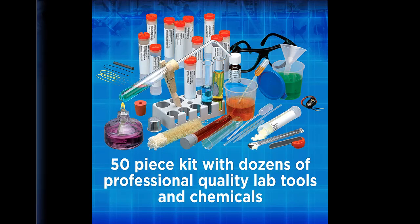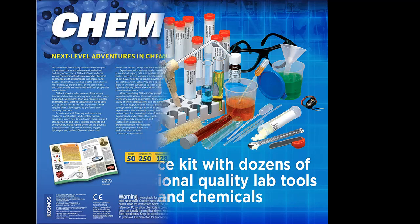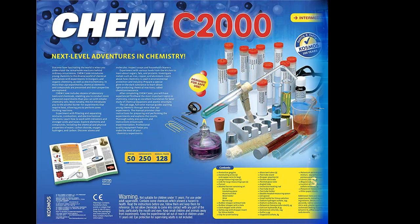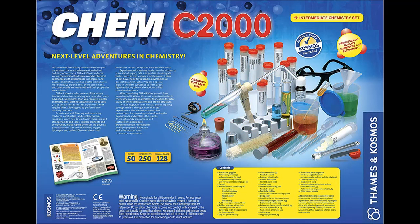Chem C2000 includes everything in Chem C1000 and more, with twice the tools and materials and more than three times the experiments. Most notably, this kit introduces you to the alcohol burner for experiments that require heat, greatly expanding the number of experiments you can conduct.